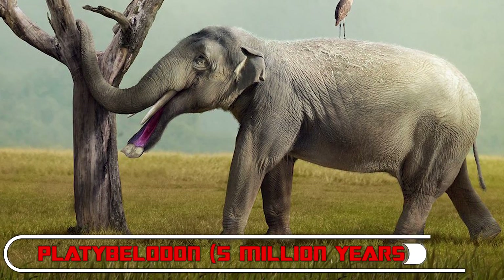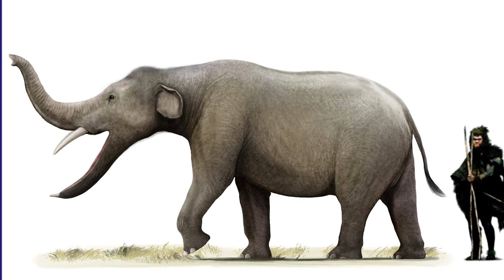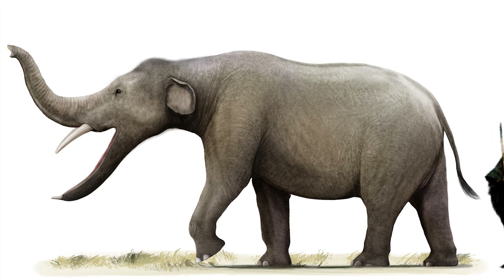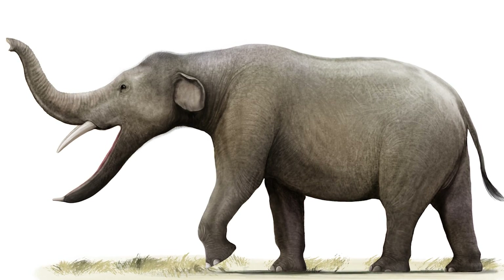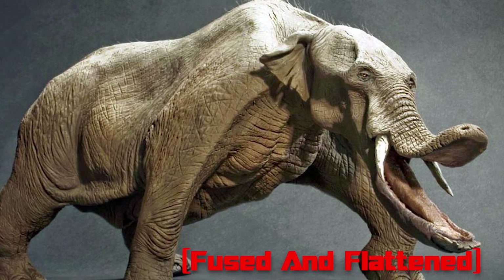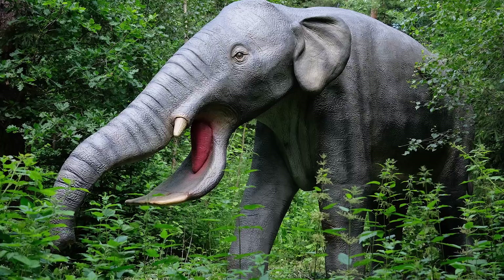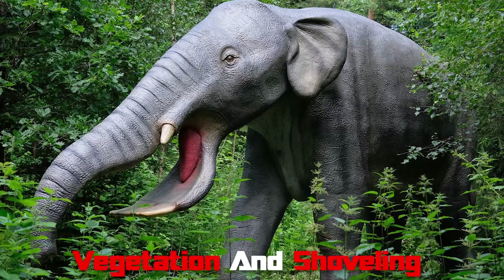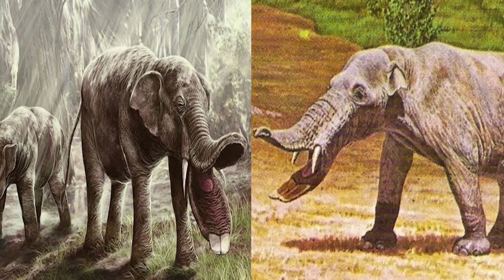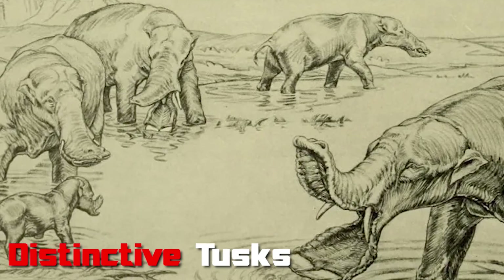Number 3: Platybelodon — 5 million years ago. Platybelodon, the only animal to have its own spork, was the logical conclusion of the line of evolution that started with Paleomastodon and Gomphotherium. Platybelodon's lower tusks were so fused and flattened that they resembled modern construction hardware. Clearly, this proboscidean spent its days scooping up moist vegetation and shoveling it into its absolutely huge mouth. Platybelodon was also closely related to the amebelodon, another elephant with distinctive tusks.